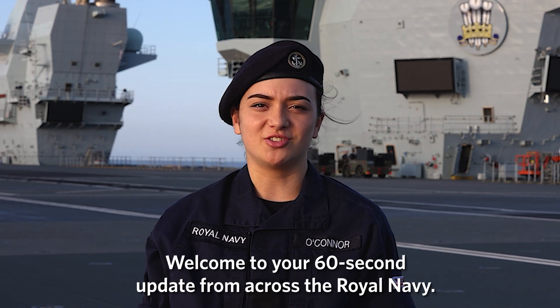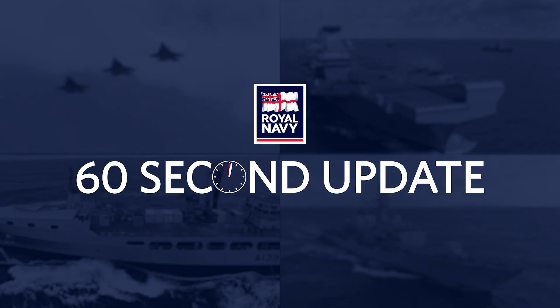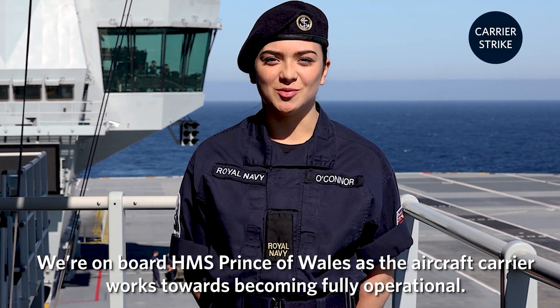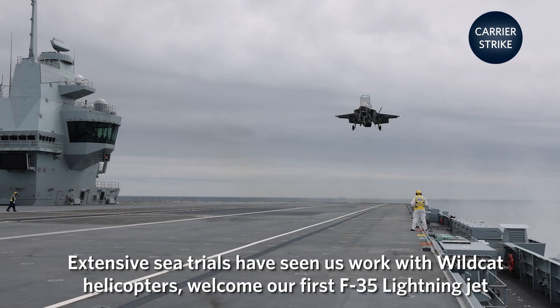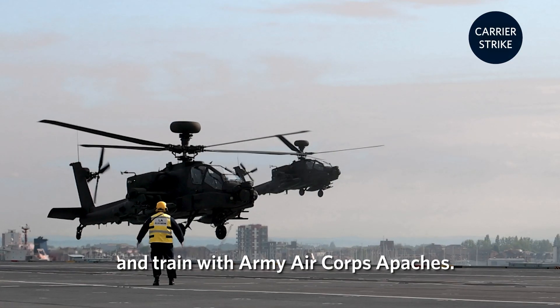Welcome to your 60-second update from across the Royal Navy. We're on board HMS Prince of Wales as the aircraft carrier works towards becoming fully operational. Extensive sea trials have seen us work with Wildcat helicopters, welcome our first F-35 Lightning Jet, and train with Army Air Corps patches.